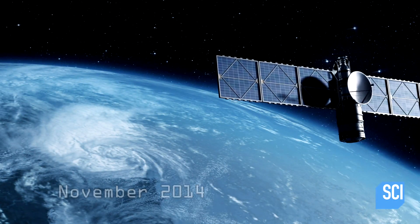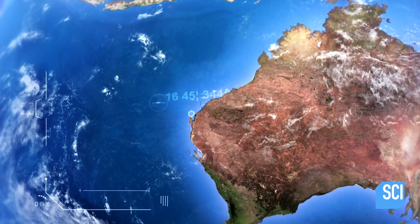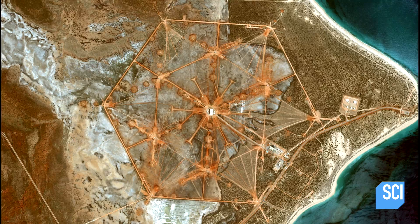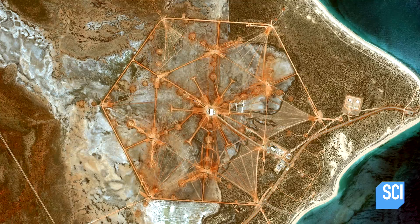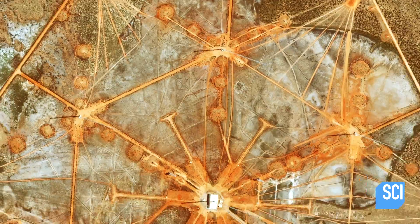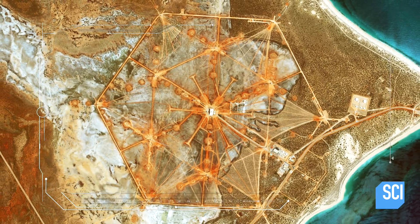In November 2014, the Worldview 3 satellite is passing over the vast empty wilderness of Australia's Northwest Cape when it captures a huge symbol etched onto the earth. The strangest thing about this image is its geometric regularity — the lines are very straight, the markings very clear. The shape covers over one and a half square miles: a hexagon a mile wide in the middle of the desert, one of the furthest points west on the Australian continent.